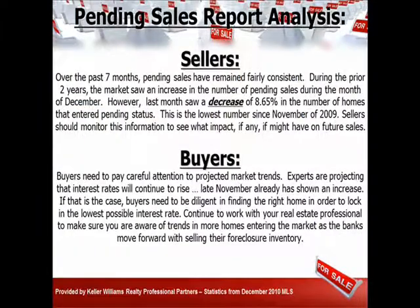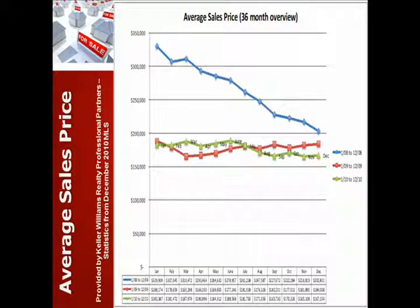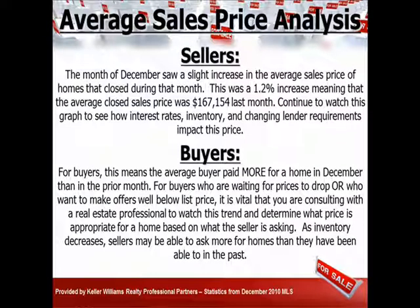Here we're looking at pending home sales. We've been in a fairly tight range there this year. Average sales price — again, this year we've dropped off on the average sales price. You see the firming last year came down a little bit this year as the tax credit expired.